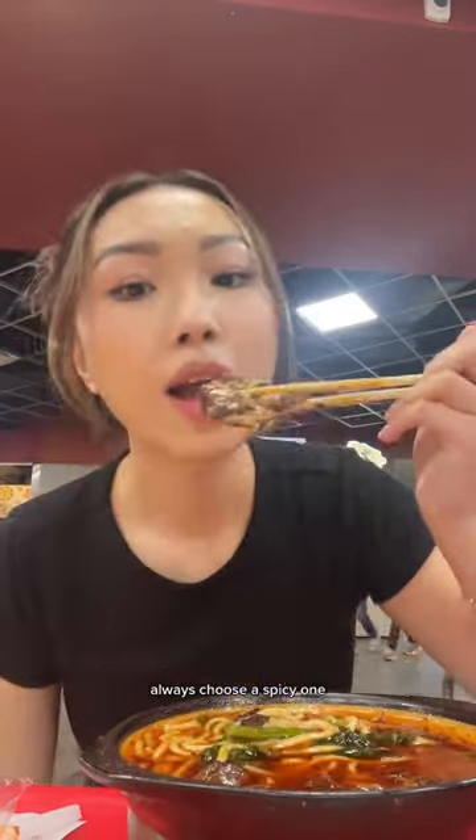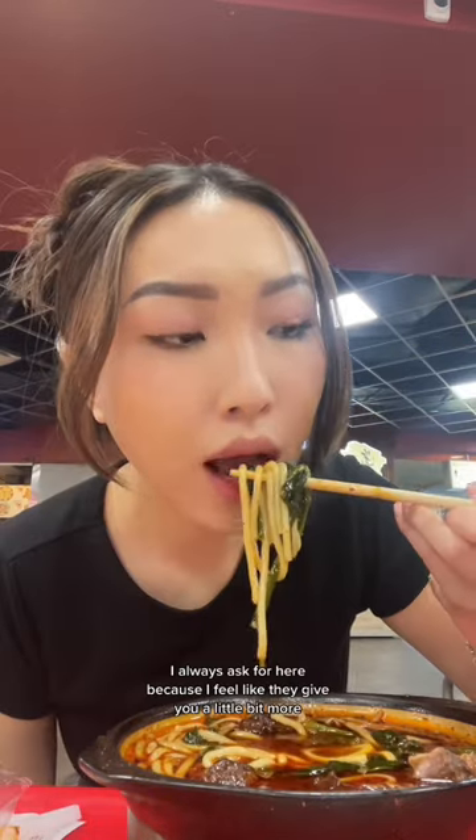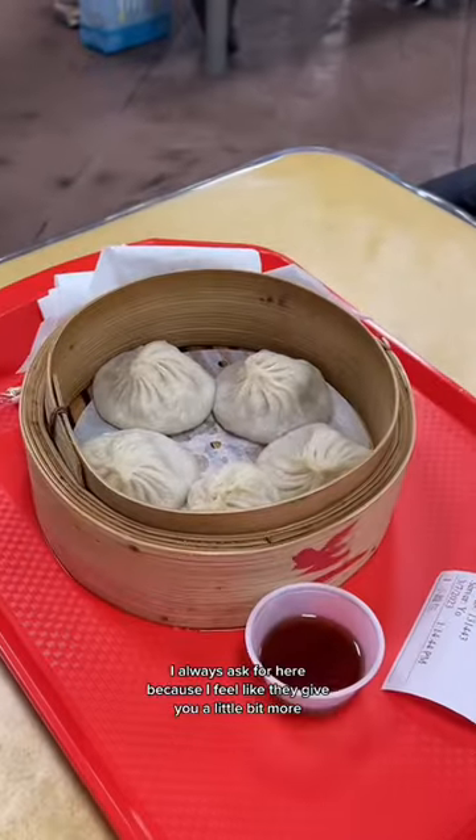you can choose between no spicy, mild, or spicy. Always choose the spicy one — personally, it's not that spicy for me. And even though I can't finish it, I always ask for here because I feel like they give you a little bit more.